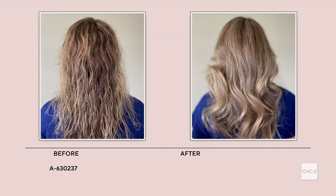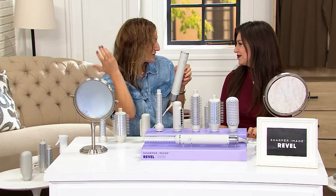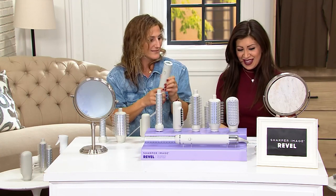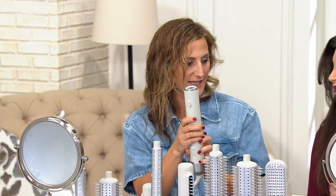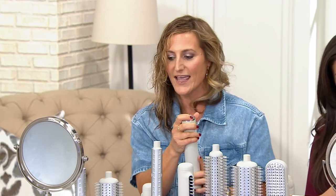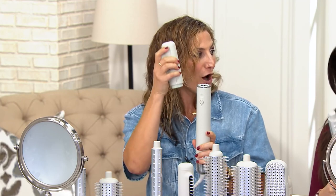We're going to go through all the attachments — we've got plenty of time. First, this is the actual dryer itself. It weighs less than a pound. You can see my wet hair here, and I'm actually going to demo it while we're on air. Turn it on — you just flick the switch right on, and then you go into your attachment. I like to start with our detangling tool.